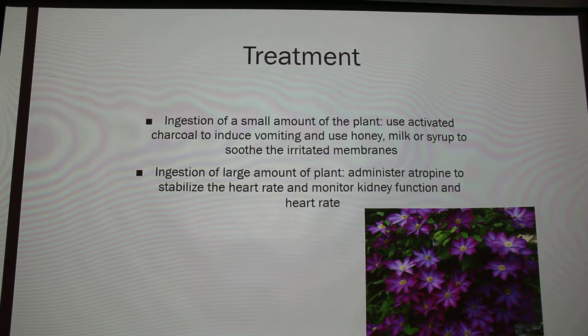Since not a lot of dogs actually end up getting poisoned by it, treatment is basically just symptomatic and supportive, because a specific treatment regimen hasn't been established — it's so rare. If your dog ingests a small amount, you use activated charcoal to induce vomiting. You can also use honey, milk, or syrup so your dog can lick it up and soothe their mouth. If they ingest a large amount, you can administer atropine to stabilize the heart rate and monitor kidney function. It's also very difficult to determine how much a dog ate unless you were watching — and if you were watching, you wouldn't let them eat it anyway.